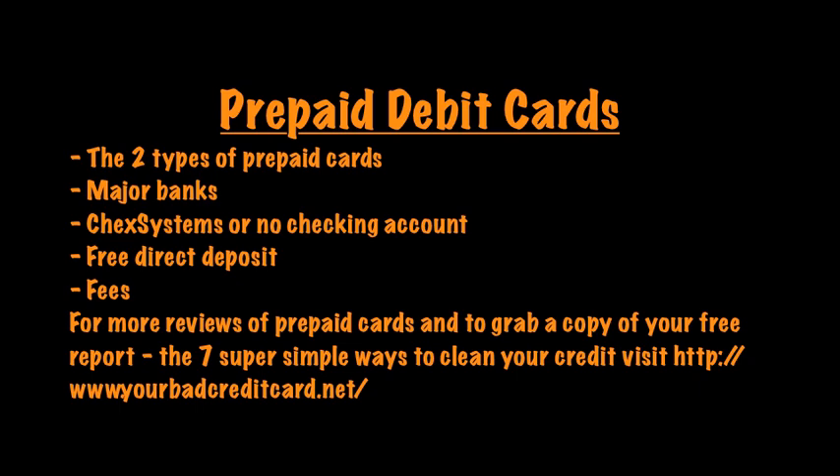These are the cards you see at Walmart. American Express has them, Capital One has them, and celebrities endorse these cards. These cards are created for people without a checking account who are in ChexSystems, or for some other reason can't get access to a regular banking and checking account.